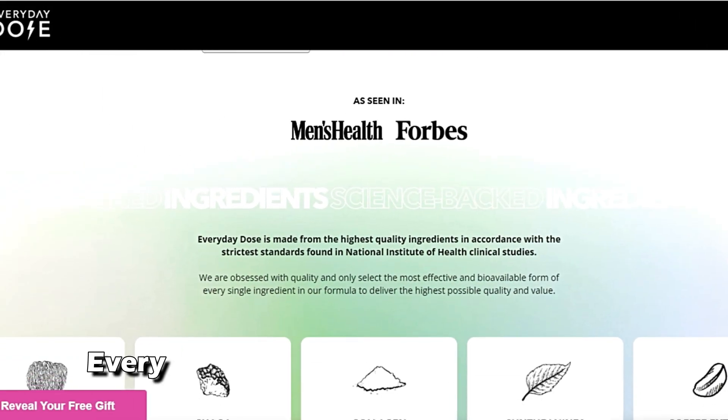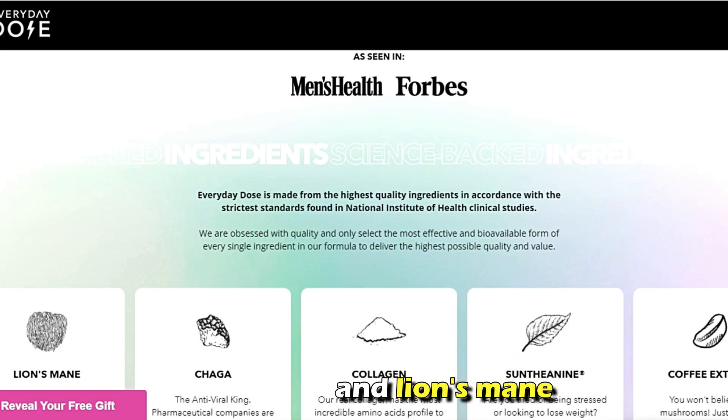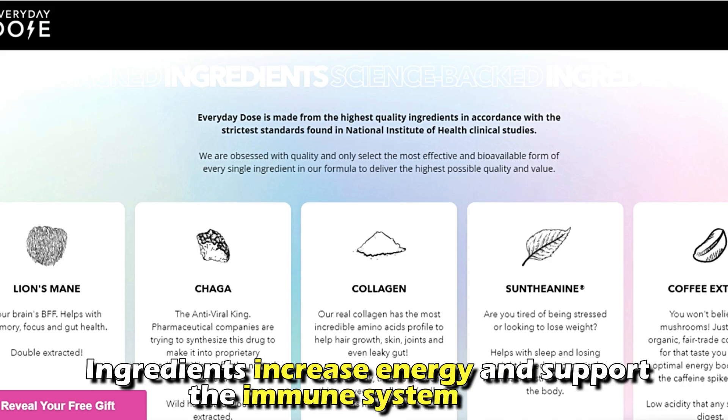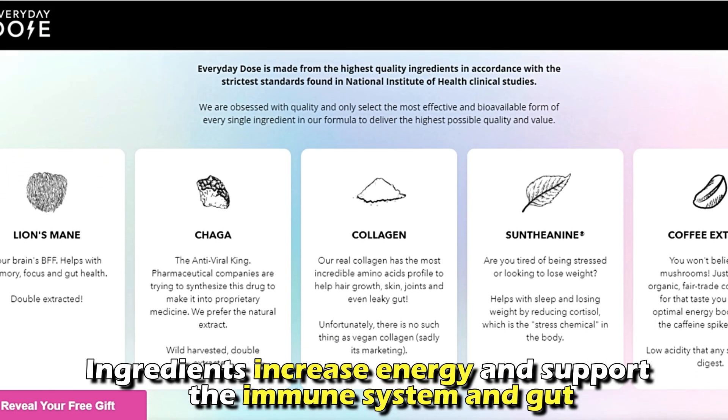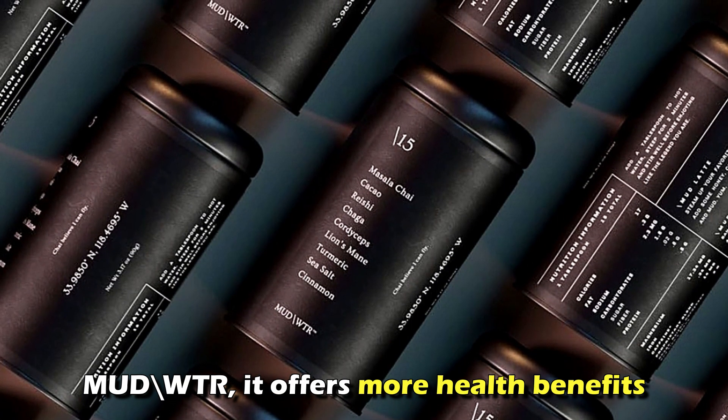On the other hand, Everyday Dose contains two mushrooms: chaga and lion's mane. It also has other ingredients like collagen and L-theanine. The ingredients increase energy and support the immune system and gut. Due to the high number of ingredients in Mud Water, it offers more health benefits.